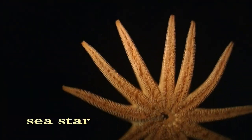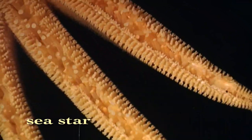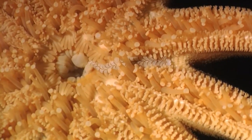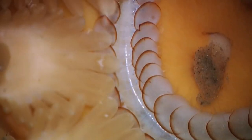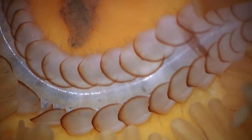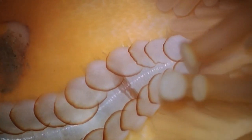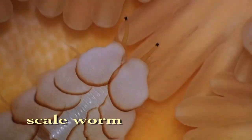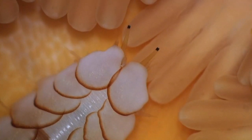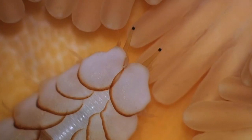This sea star provides a safe haven for an enterprising creature. Tucked in among the sea star's tube feet, an uninvited guest has taken up residence. This scale worm survives and flourishes by hitching a ride on the underside of the sea star and scrounging morsels from its meals.